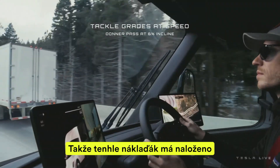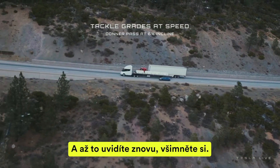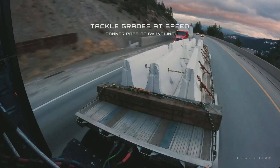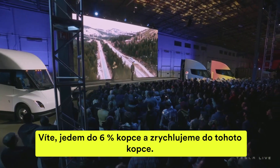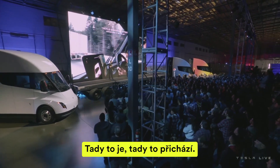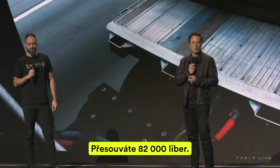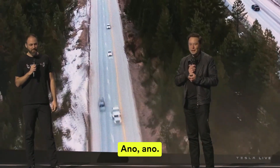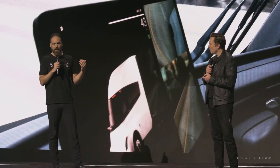That truck's clocking in at 82 — weighing 82,000 pounds. When you see that pass shot again, you'll notice the speedometer is climbing. We're going 6% and accelerating up that grade. It's really like driving a normal car, not like driving a truck — except you're moving 82,000 pounds. So any highway grade you come across, you can tackle at speed.